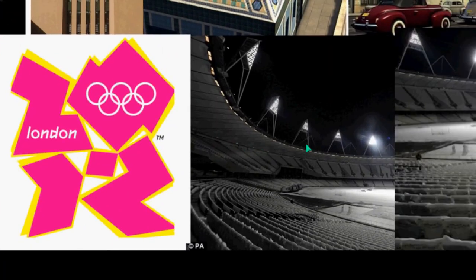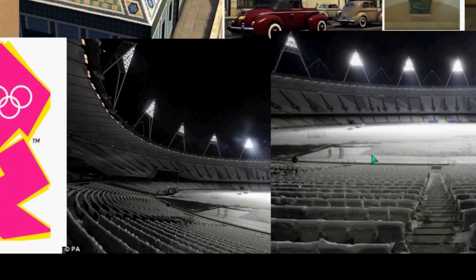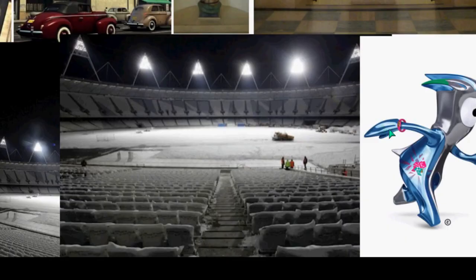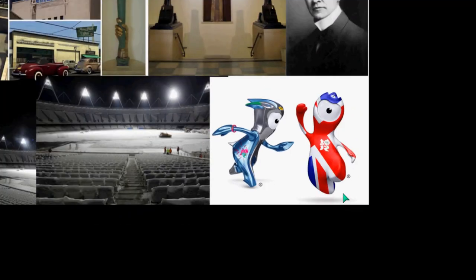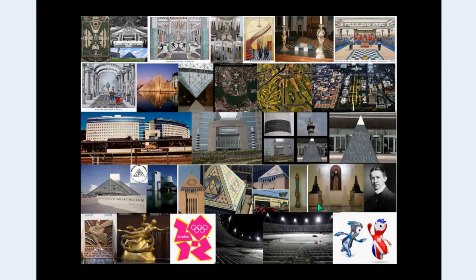Moving on — we'll get into this in a later section — but the logo of the Olympics, the design of the Olympic Stadium with these pyramid shapes, and even the Olympic mascots having the one-eye symbolism. We'll get into that a lot later.